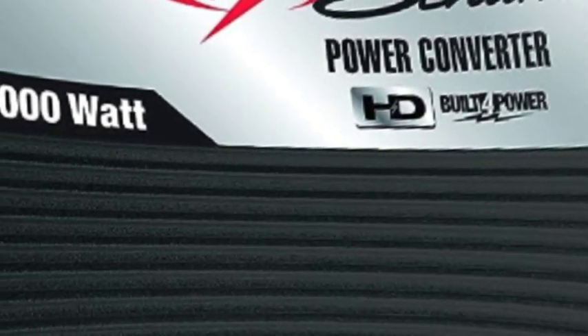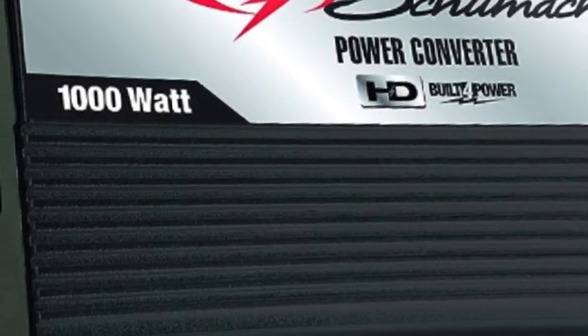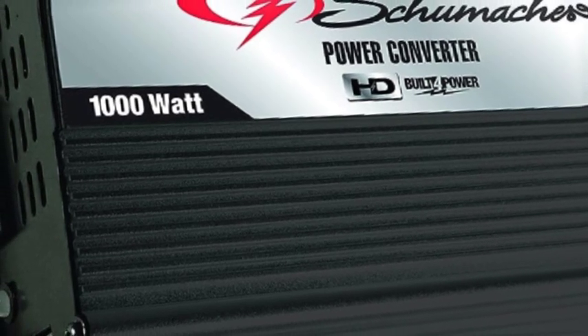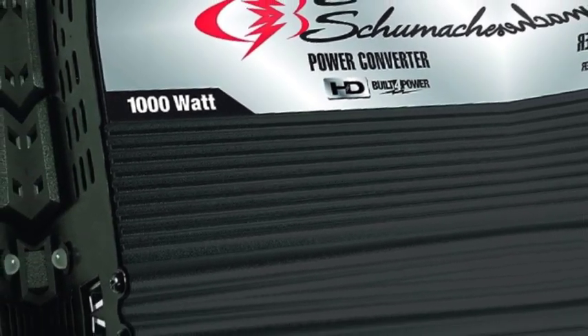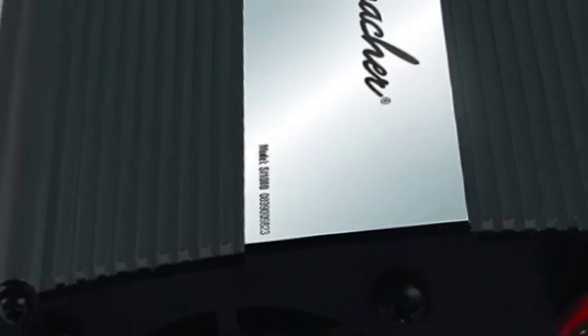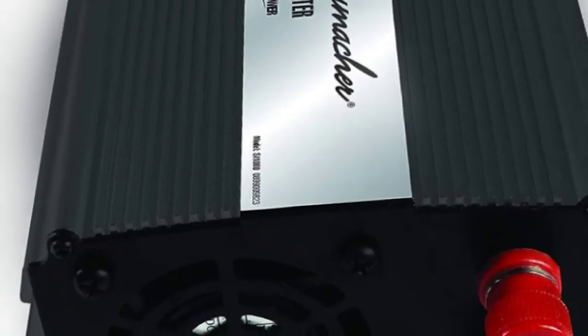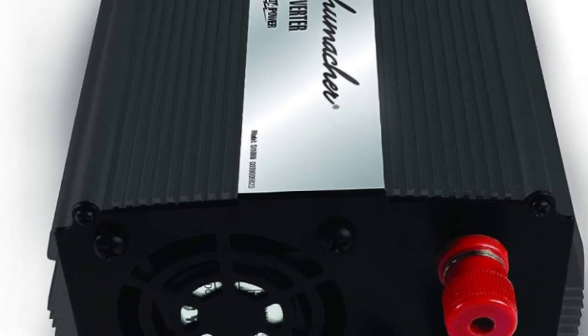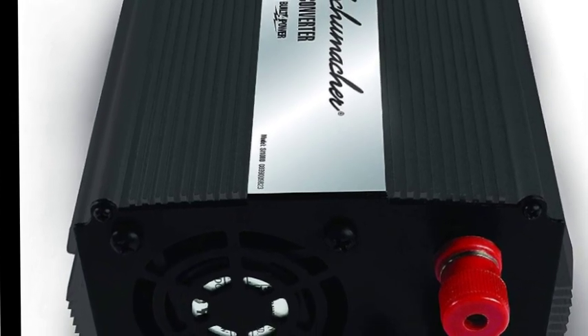Number 3 on the list is the Schumacher 1000W inverter. This portable power unit converts 12V vehicle power to 120V AC household electricity or 5V USB power during outages or when traveling. It includes 2 USB ports for charging phones, tablets, and other portable devices, and 2 AC outlets for powering tools and more.